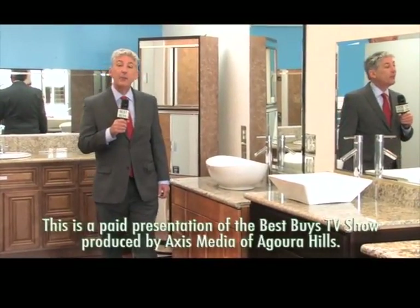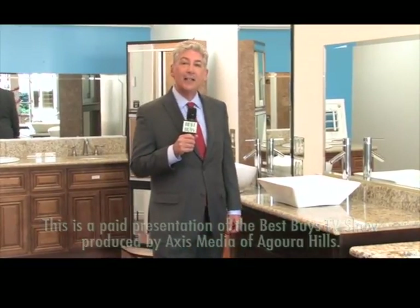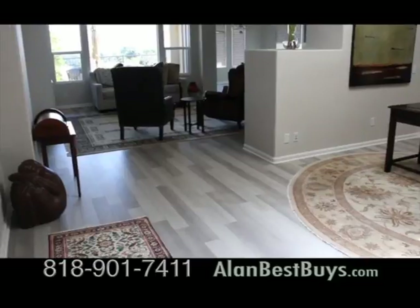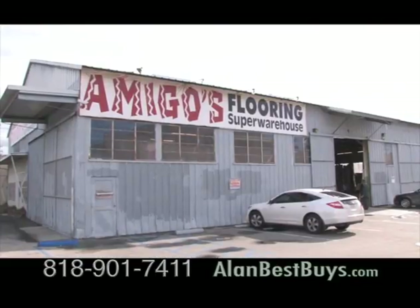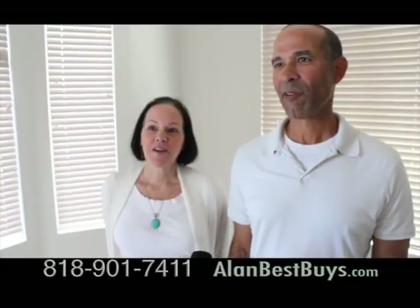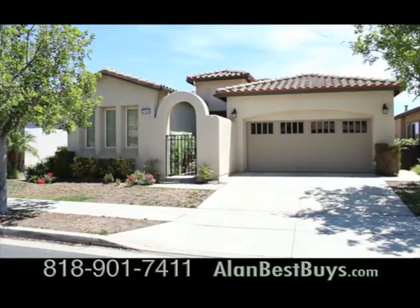I'm Money Man Alan Mendelsohn at 3-Day Flooring in Kitchens and Baths, and this is one of my best buys. And here come more deals. This gorgeous laminate flooring came with discounted prices from Amigos Flooring in North Hollywood. We got our floors from Amigos. Rich and Donna Rodriguez had it installed in their home in Corona.